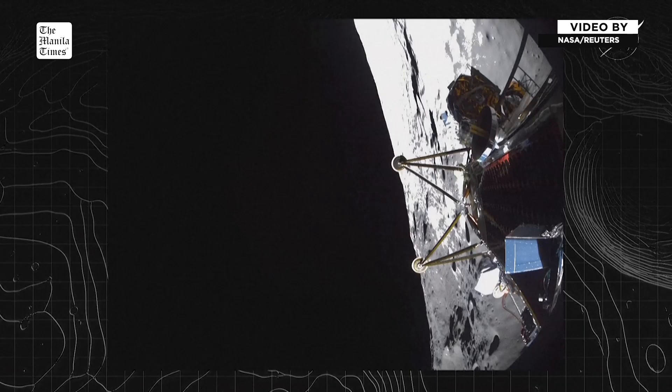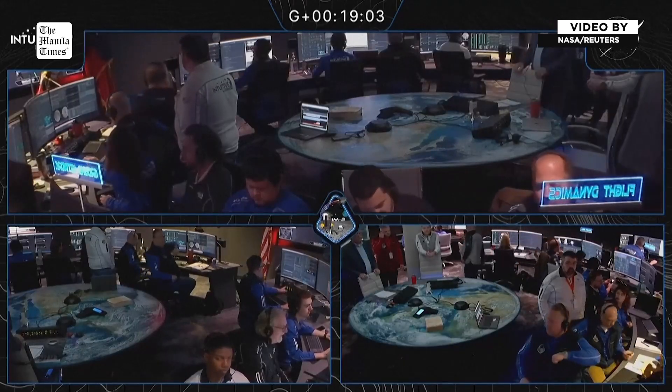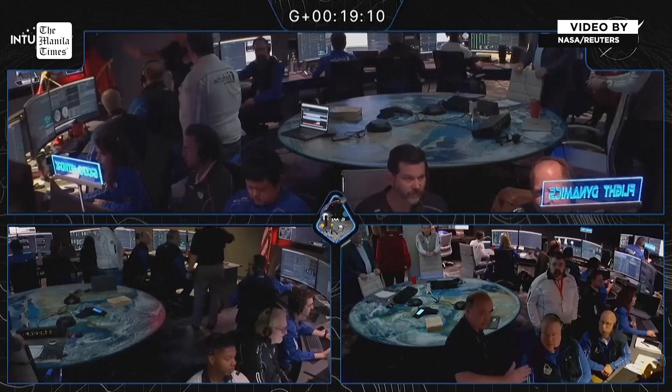Wanted to share those before we jump back into mission control as flight controllers are looking at this. This is Prop — can you confirm what is getting powered down? Everything we can right now, Prop. Copy.